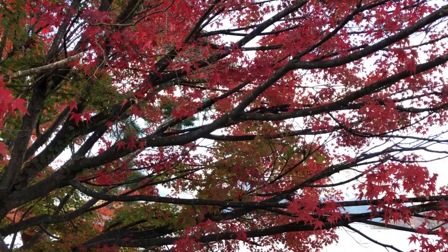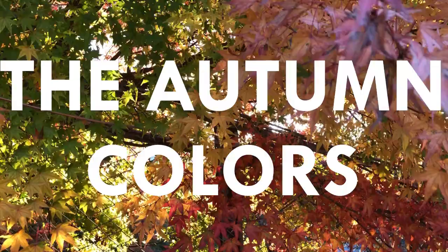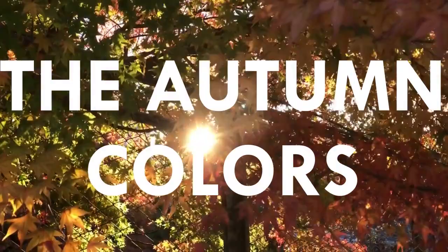Of course, we can't help but love the autumn colors in Kawaguchiko. They say the best time to visit is around mid-November, but we came here in late October and the colors were already picture-perfect.